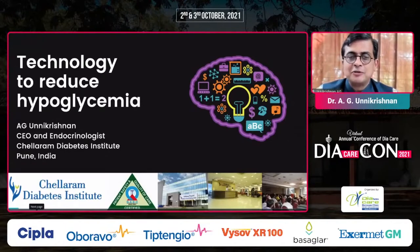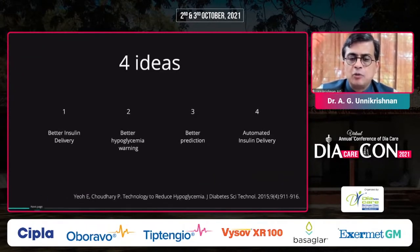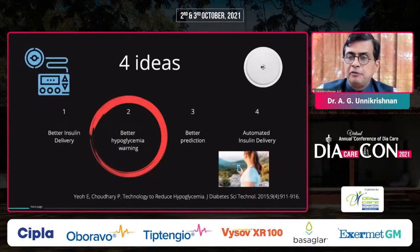I'm going to talk about a few cases of how technology can reduce hypoglycemia, covering four ideas — much of this information is also from a review article published by Dr. Pratik Chaudhary. We're going to look at better insulin delivery, better hypoglycemia warnings, better prediction, and better automation. Most of my presentation will focus on case studies about reducing hypoglycemia through better hypoglycemia warnings.